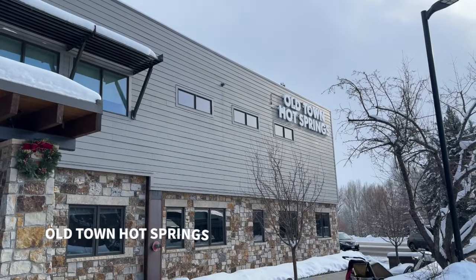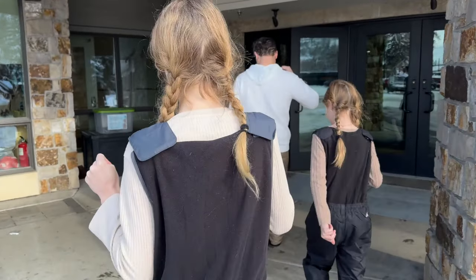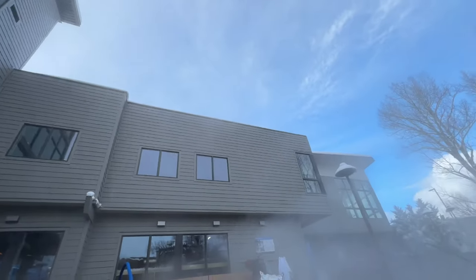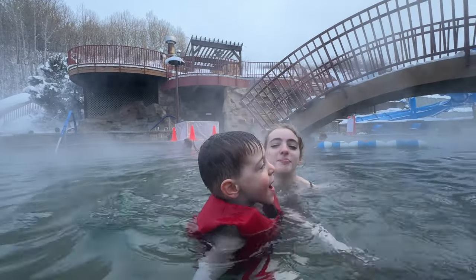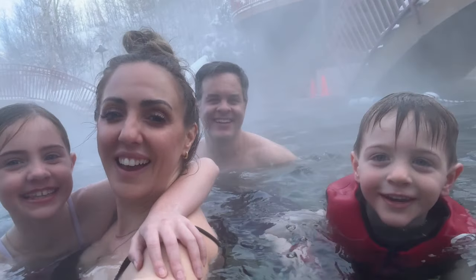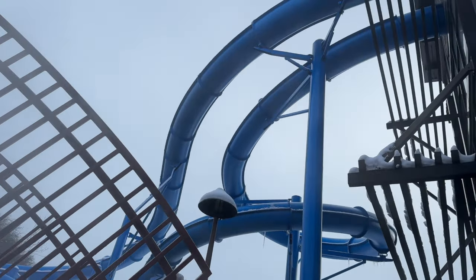Another great family-friendly place to visit is the Old Town Hot Spring in downtown. It's such a nice break from all of the snow activities. You can buy a day pass and go as a family — it's nice and warm. The kids have so much fun, and there are also slides that the kids can use during certain hours. We didn't hit the slides but we still had a great time.